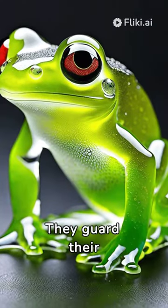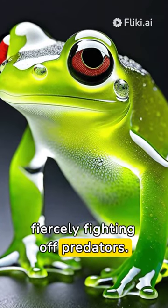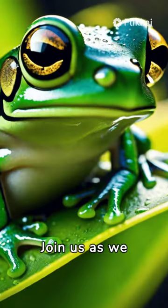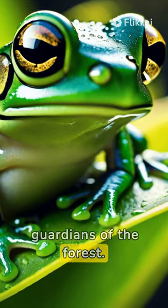What's more fascinating? They guard their eggs on leaves, fiercely fighting off predators. Join us as we unveil the secrets of these remarkable, transparent guardians of the forest.